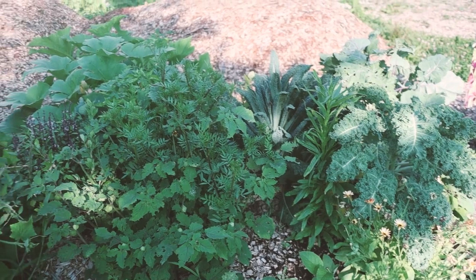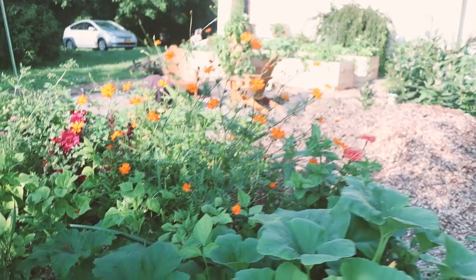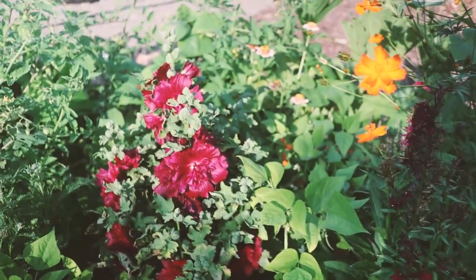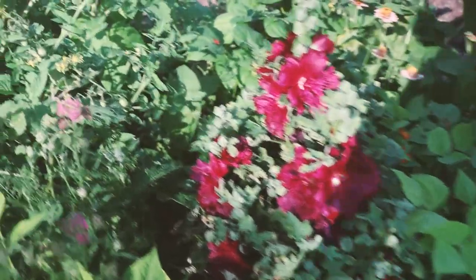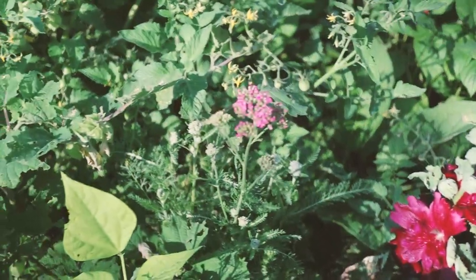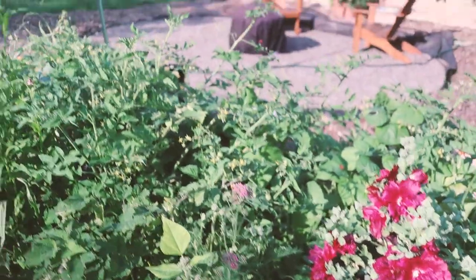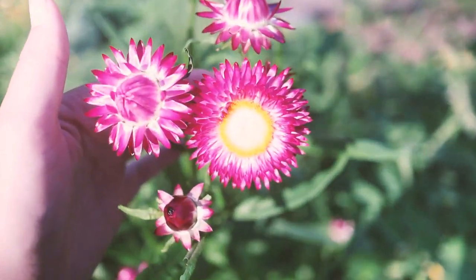Maybe a bad year for the tomatoes, but it is a great year for the hugelkultur bed. Look at these hollyhocks — they remind me of hibiscus. And we've got some beautiful yarrow, this one's a berry variety from Fruition Seeds, and strawflower which I just can't get enough of — so beautiful.